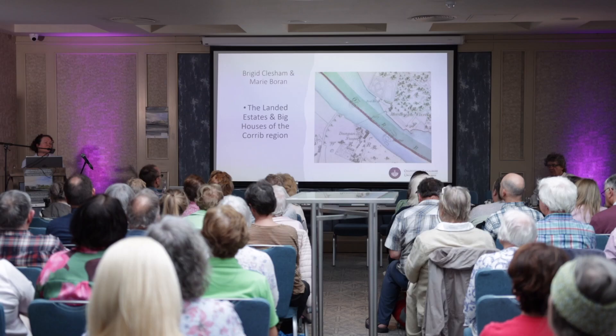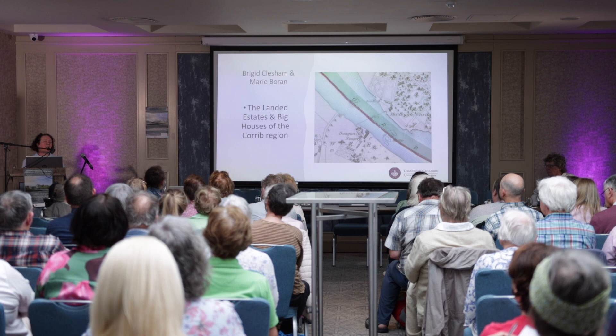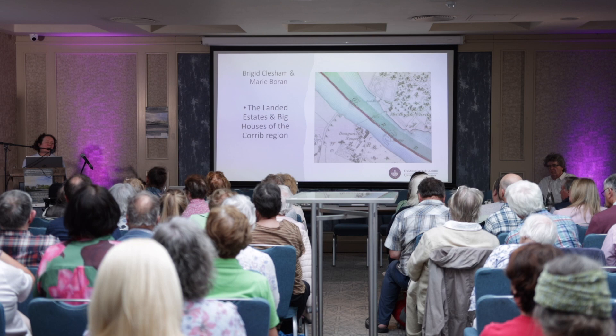Good afternoon everyone. It's great to see such a wonderful crowd here for a sustained effort for the whole day, but I think it's very beneficial to us all. Our presentation is quite complementary to Barry's because I should say straight away that we are great devotees of the National Inventory of Architectural Heritage, and as Barry mentioned about the cooperation with the folks in the north.